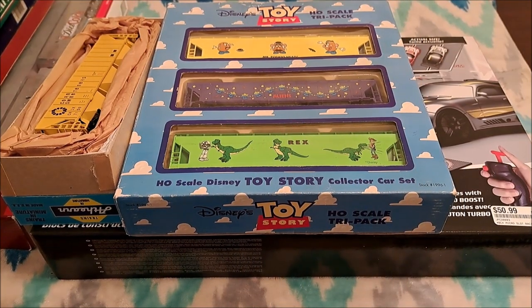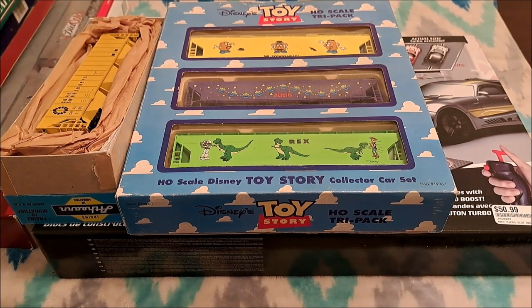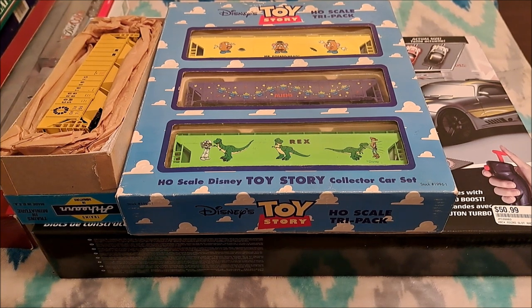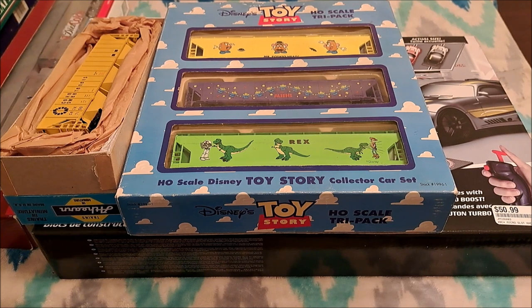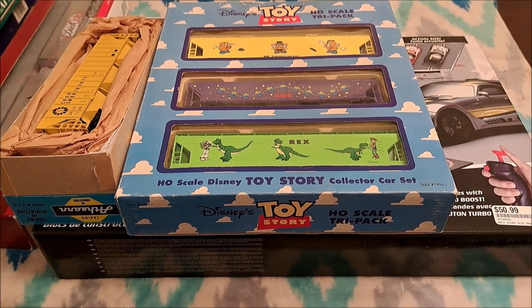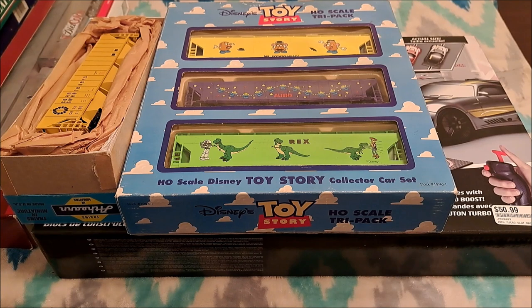Hello, model railroad fans, welcome to Vintage Road and Rail. In today's video I thought we would do a haul video - it's been a good while since I've done one. I haven't been buying as much as when I first got into this, which probably makes my wife happy. I got a lot of train stuff for Christmas plus a few things from the last couple of months, and most of it is going to be train sets. There's a reason for that which I'll get into probably a few months down the road.